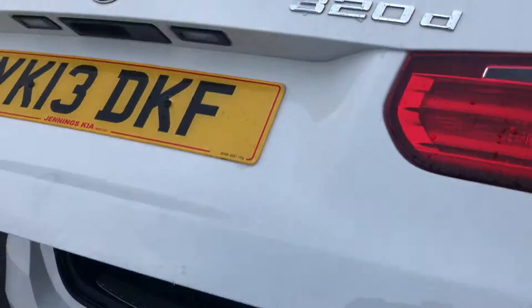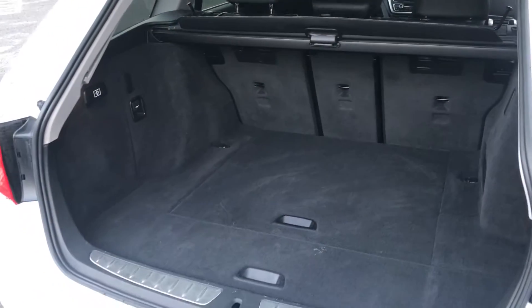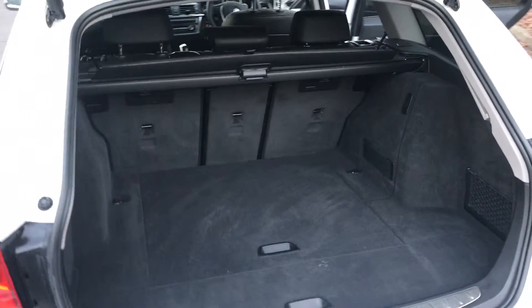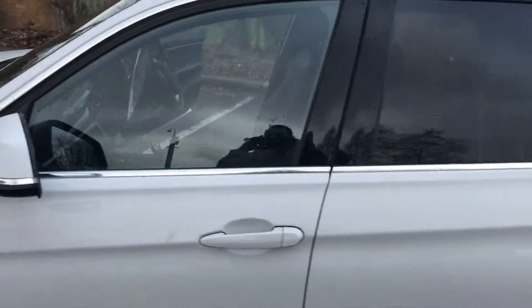A useful feature on this model is the power one-touch tailgate — as you can see. When that tailgate's open, it comes with a really good, big, useful boot. To book a test drive or for any other information about this car, come and see me.